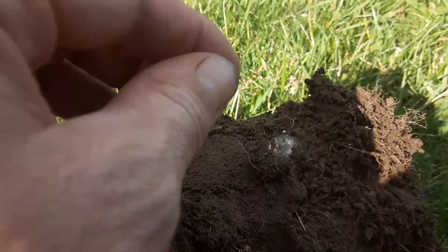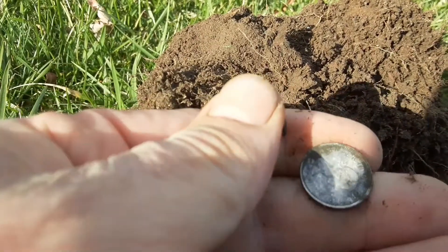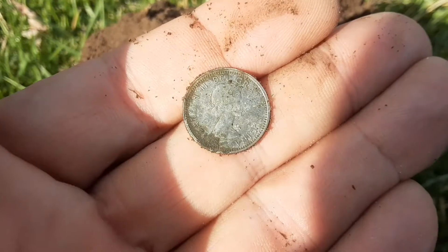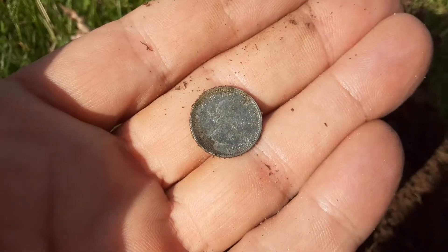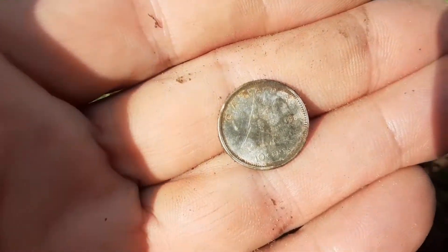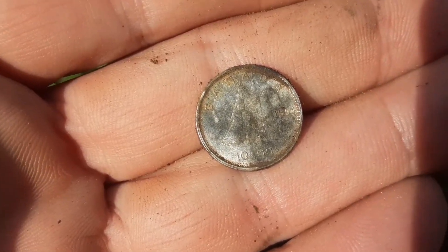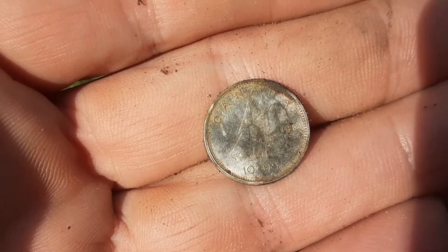Looks like we just got silver dime number two - this is another young lizzie. Sweet, we'll take it, we will take it. Going to carry on - Darcy's coming to meet me again, we're gonna try somewhere different tonight.